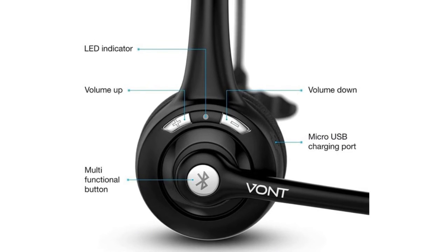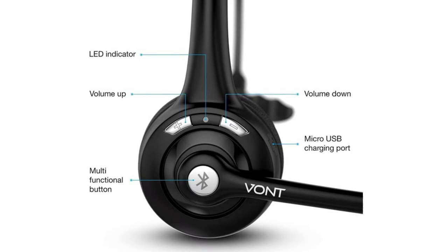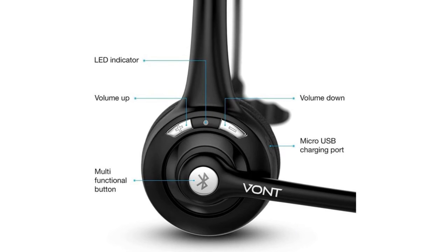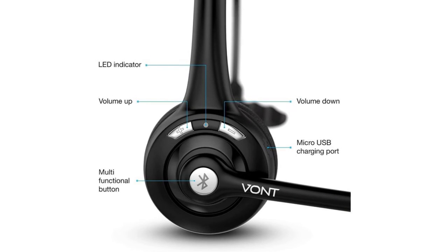Perfect for truck drivers, Skype meetings, and call centers. At just 0.09 pounds, this wireless headset is lighter than an egg. It pairs with two devices at once so you never miss a call, and with a 30-foot roam range, you don't even need to be near your phone to take a call.